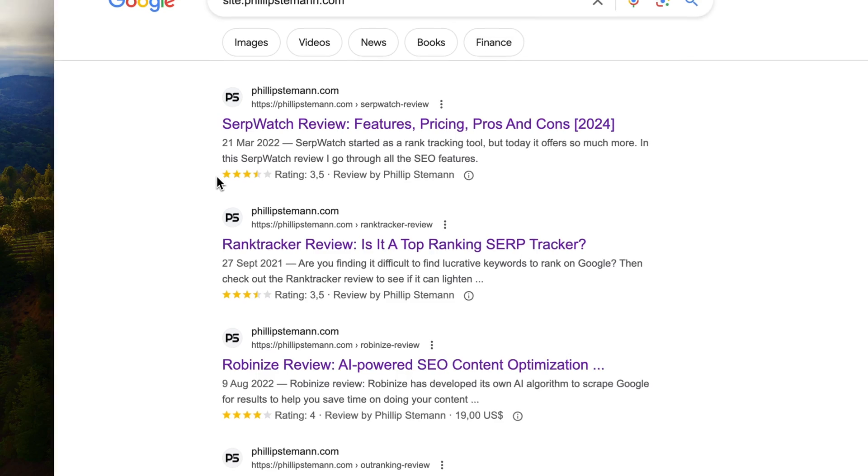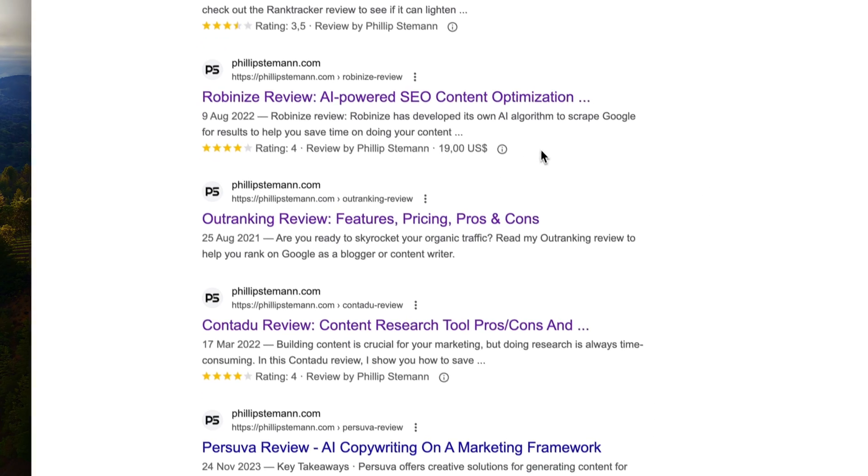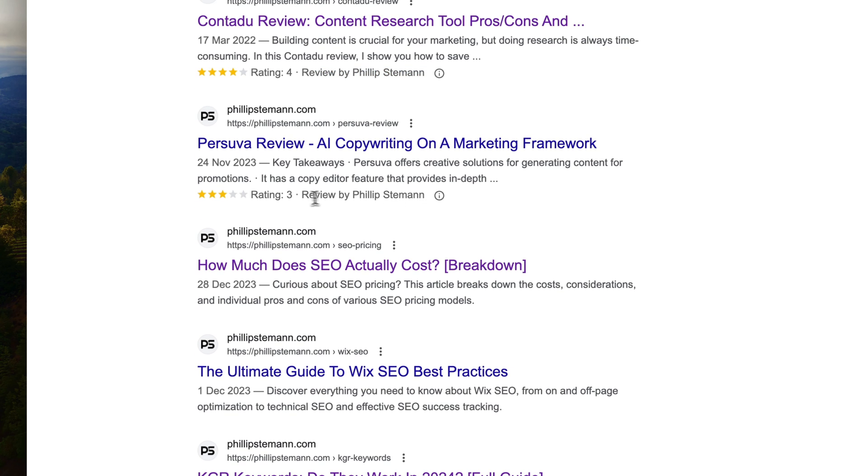What schema does is take extra features and extra content out into the search results. For example, I write a lot of reviews on my website, so I use the review schema. There I can use star ratings, pros and cons, pricing, and much more — all of this information is pulled into the search results. So I get even more attention in the search results with my rating, pros and cons, and so on. This is super powerful if you want to use it.